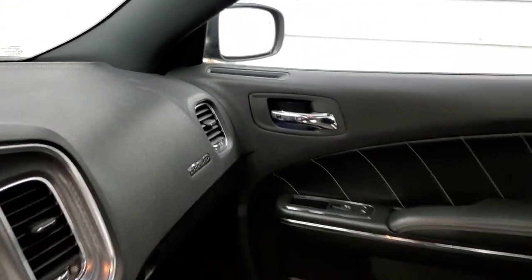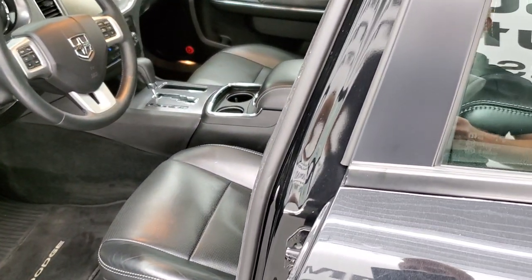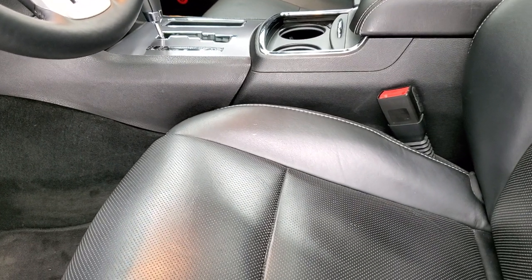We'll take a quick look at the back seats and then we'll start it up, take a look under the hood, check out those HID headlamps, start it up, and you can hear it run.